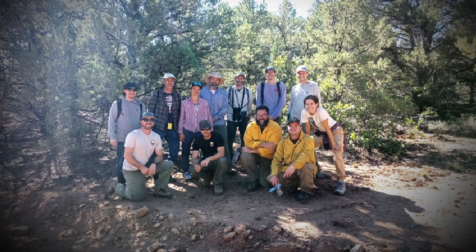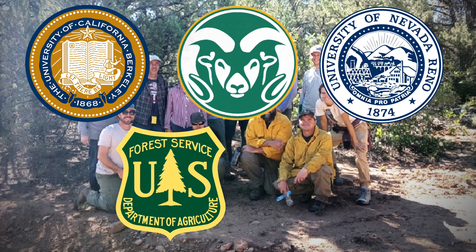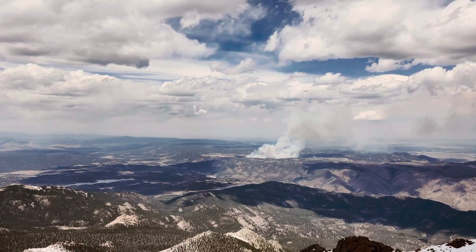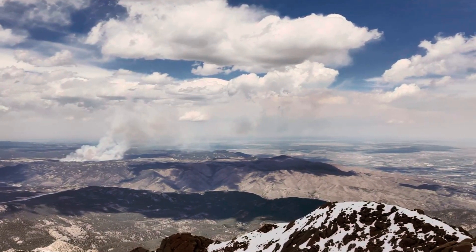A team of researchers from the universities of California, Colorado State, and Nevada, the US Forest Service Rocky Mountain Research Station, and fire and fuel specialists from the Bureau of Land Management came together to figure out how to get more information — both on how fire behaves in these woodlands and what the trees might need from us to survive.